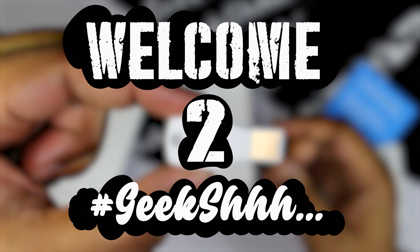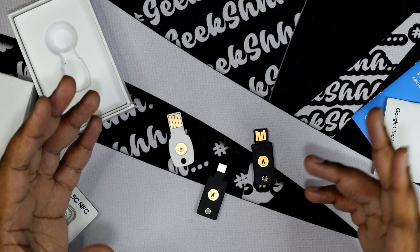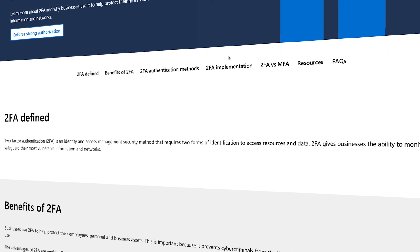Welcome to Geek. This is a very important topic and it's about hardware keys. But before we can dive into it, we must first discuss 2FA, which stands for two-factor authentication.